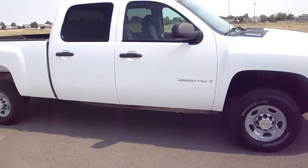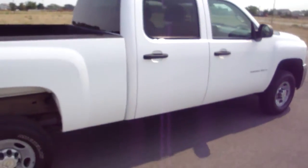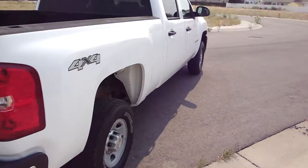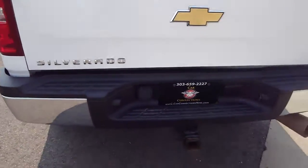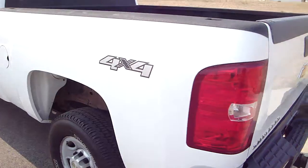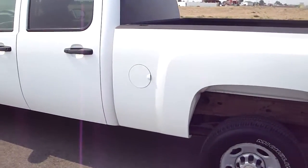Today we've got a 2008 Chevy 2500 HD LS. Nice clean work truck. White, black cloth interior, four-wheel drive, Allison transmission, tow package, and it is a diesel, 6.6 liter, crew cab as well. Nice looking truck.